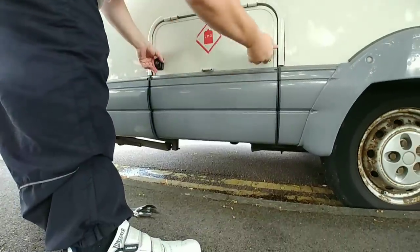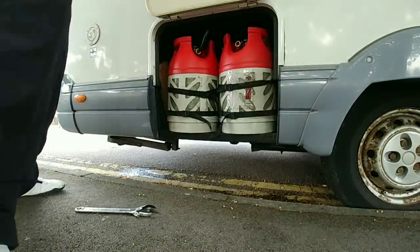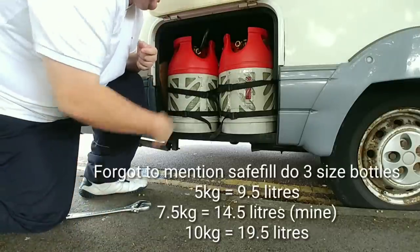There are so many plus points, but hands down, if you don't want to worry about the cost of being warm, having hot water, having your heating — LPG safe fill bottles are the way to go. So I'm going to show you the actual bottles. I've got two and I'm going to switch it over to the other bottle because I want to refill this one and show you how to refill them.